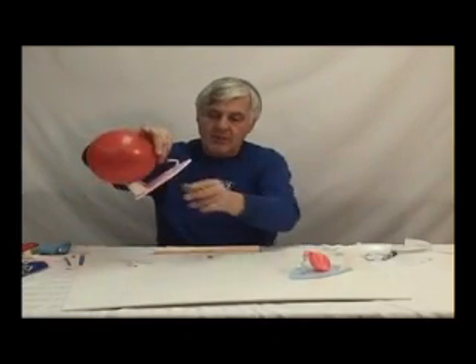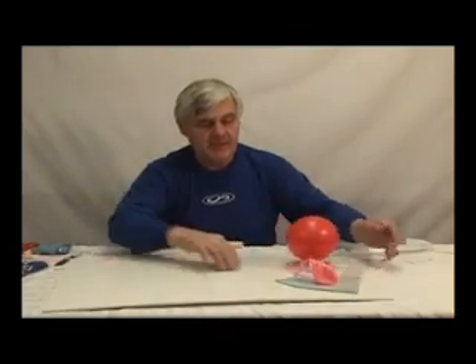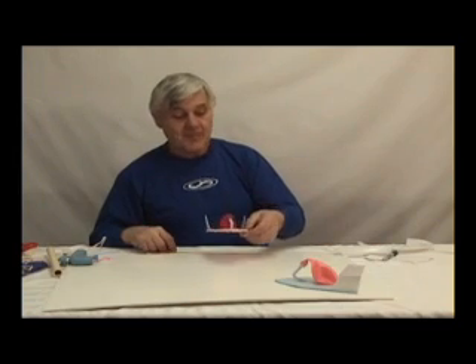Hold it pinched while you set it down on the surface. You should be able to run up to 30 feet of distance with it. Try different size balloons. Make sure the surface that you run on is clean.